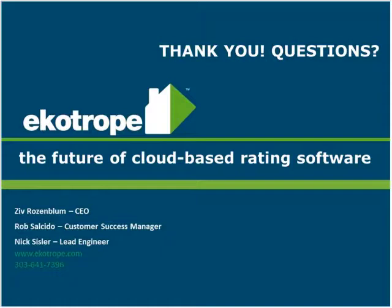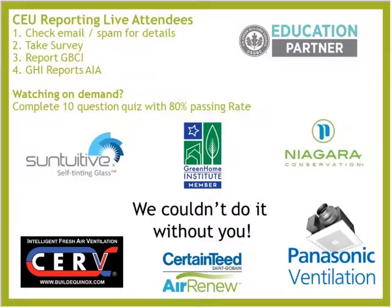We've got a lot of questions to get to. For those of you listening live, check your email and take the survey that pops up — there will be a LEED APH GBCI number reported to you. For those of you listening on demand, make sure to take your quiz. Huge thanks to all of our members: Sun Intuitive, Self-Tinting Glass, Niagara Conservation, Panasonic, CertainTeed Air Renew, and Build Equinox. We couldn't do it without you.